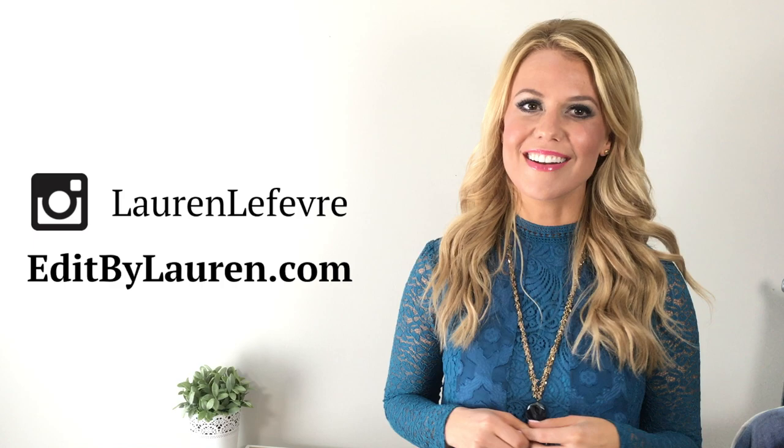Hi, my name is Lauren Lefevre of EditByLauren.com and I'm excited to be back with you today for episode 2 of The Edit. Today I'm going to be sharing with you five spring accessories to spice up your wardrobe. Let's get started.